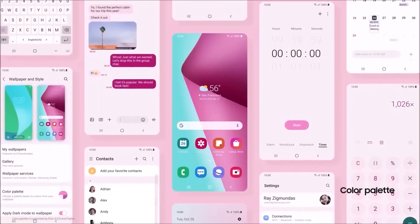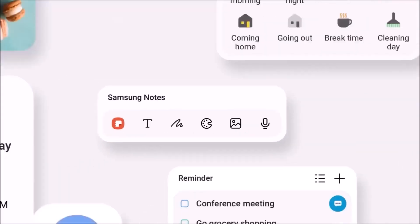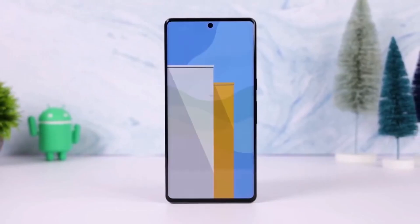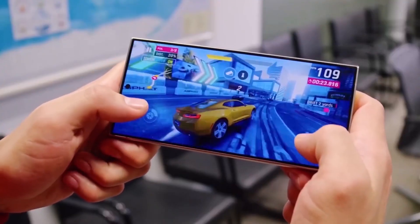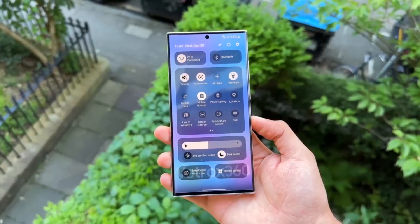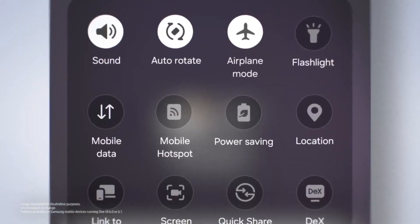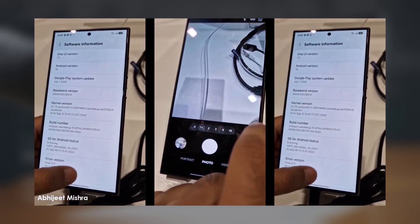Historically, Samsung launches beta programs in phases, starting with Germany, Korea, and the US, followed by other markets in the second phase a few weeks later. However, this year there's hope that Samsung might break tradition and release the beta simultaneously across all eligible markets to compensate for the delayed rollout of One UI 7.0.